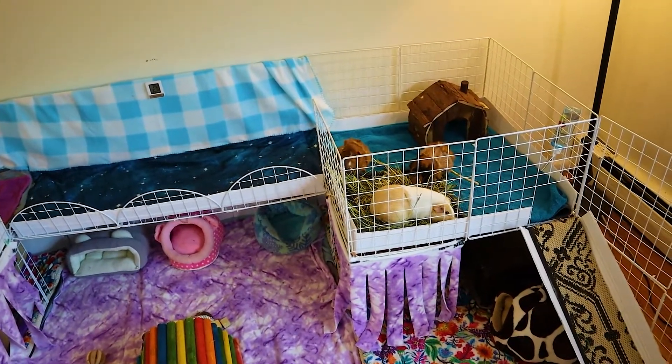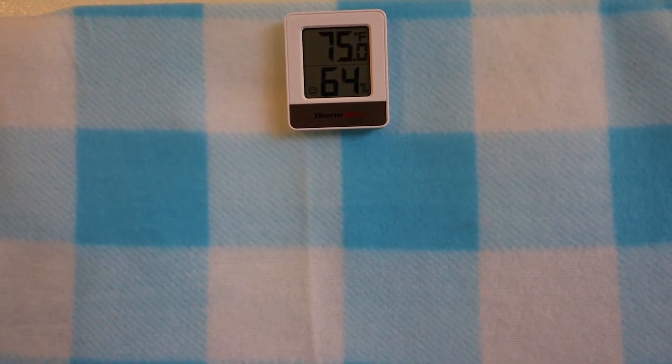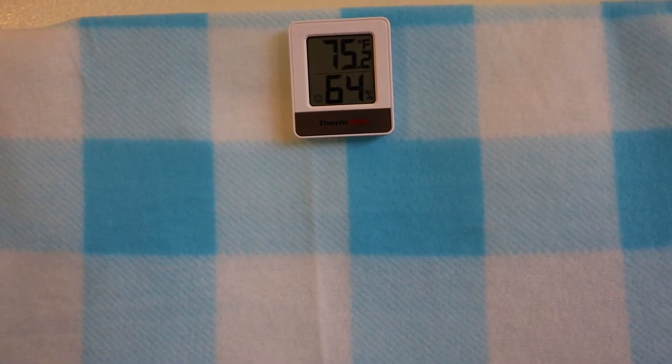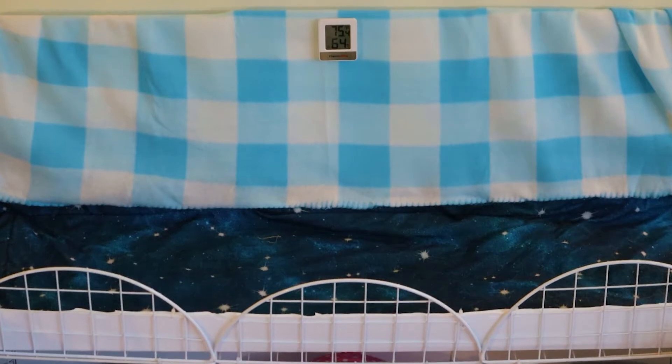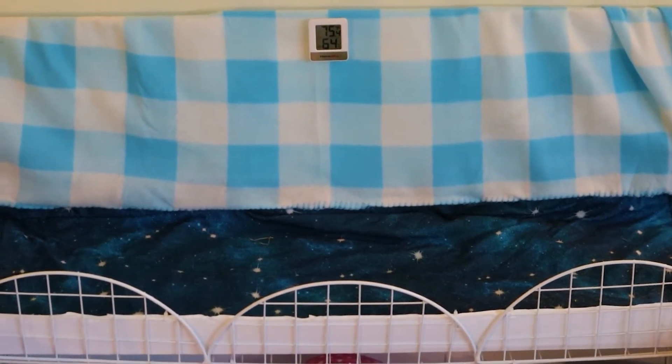In the middle of the second level I also have a thermometer. It is magnetic so it sticks onto the metal grid, and it monitors the temperature and moisture inside of the guinea pig cage.